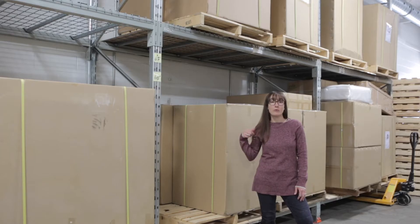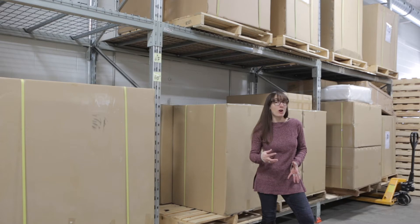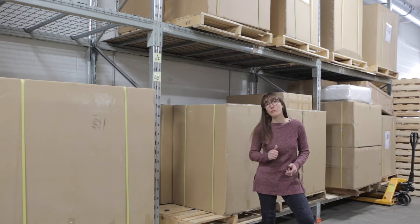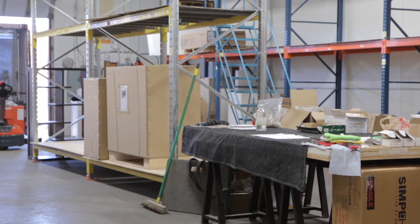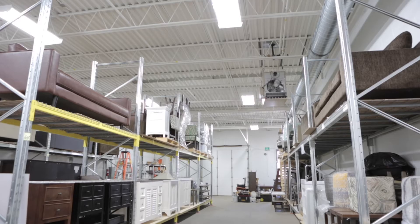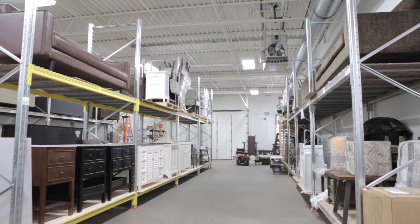As you can see behind me, we have quite a few storage bays — 50 in total in this warehouse. Once they're unloaded off the truck they're put here for storage, audited to make sure we got everything we needed, and then taken off one by one for assembly. These bays can hold anything from a small ottoman to a large vanity to a full-scale couch.